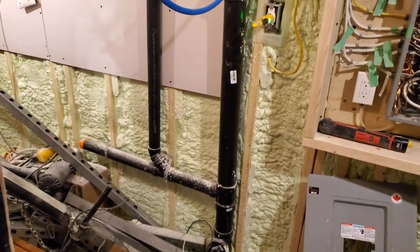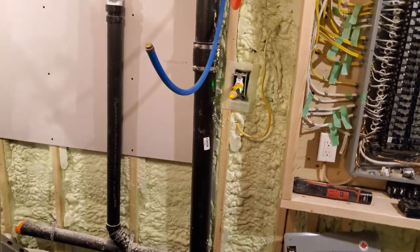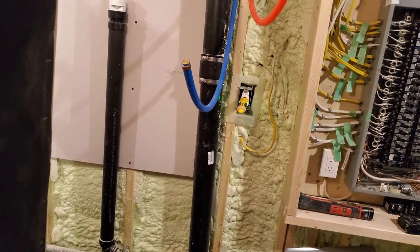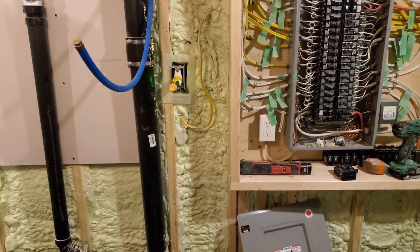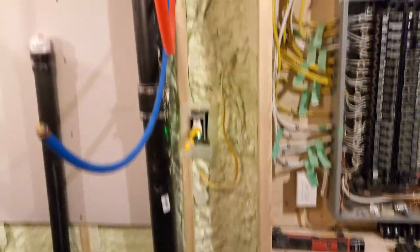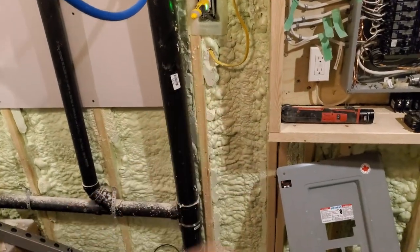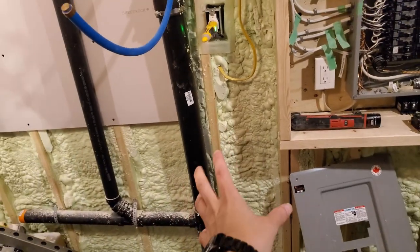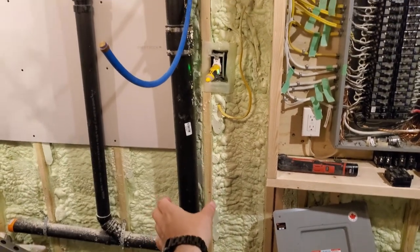Throughout this process I've always tried to maximize usable space in the house, and I think I might be kind of taking a step back on that one. Because the space — in this drop bay, I don't know what this area is called, between two studs — anyway, this is not what I would call usable space once I get this thing framed out.